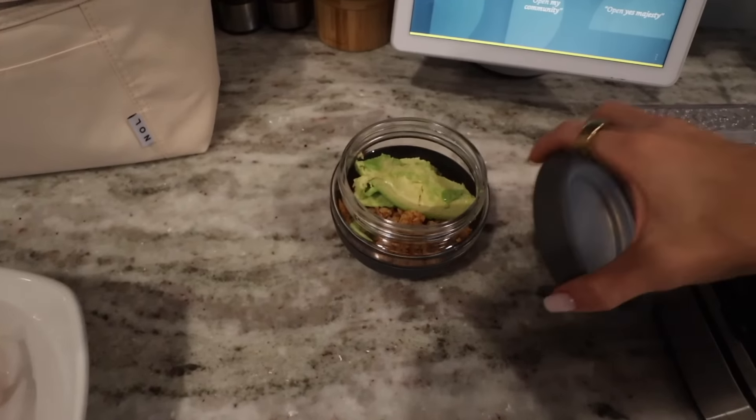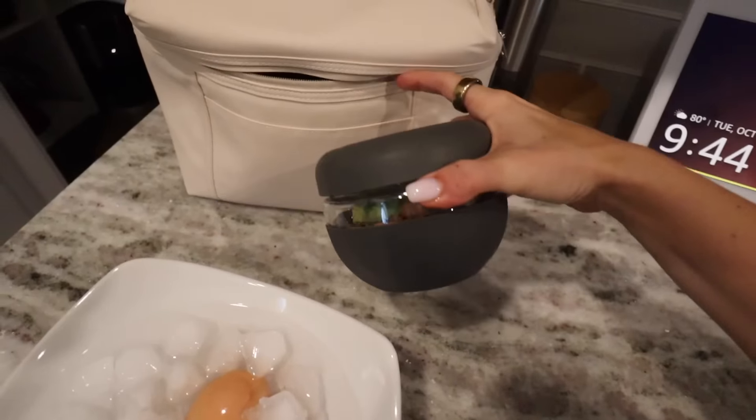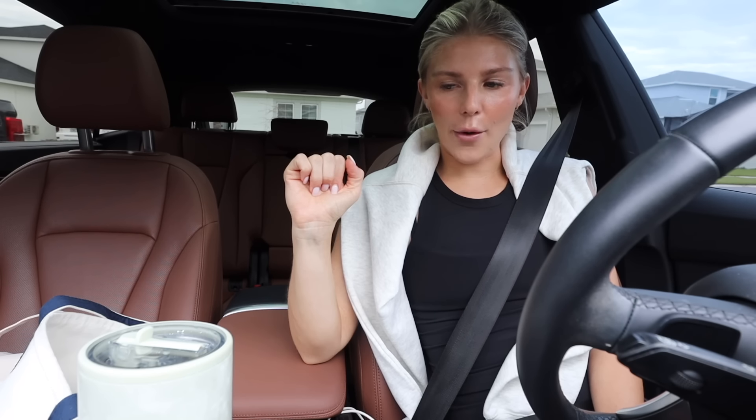I'm also going to bring some ground turkey and avocado. Here's my cute little lunch box — I already put a napkin, a fork, and a little ice pack in there. Lunch is all packed. Got my bag packed with my laptop and a couple things I need to take to the post office, and I'm going to head to Shortwave and knock out some work. It's a little coffee shop in Tampa. As long as they have seats inside — sometimes it's packed in there and it's 85 degrees, so we might have to coffee shop hop.